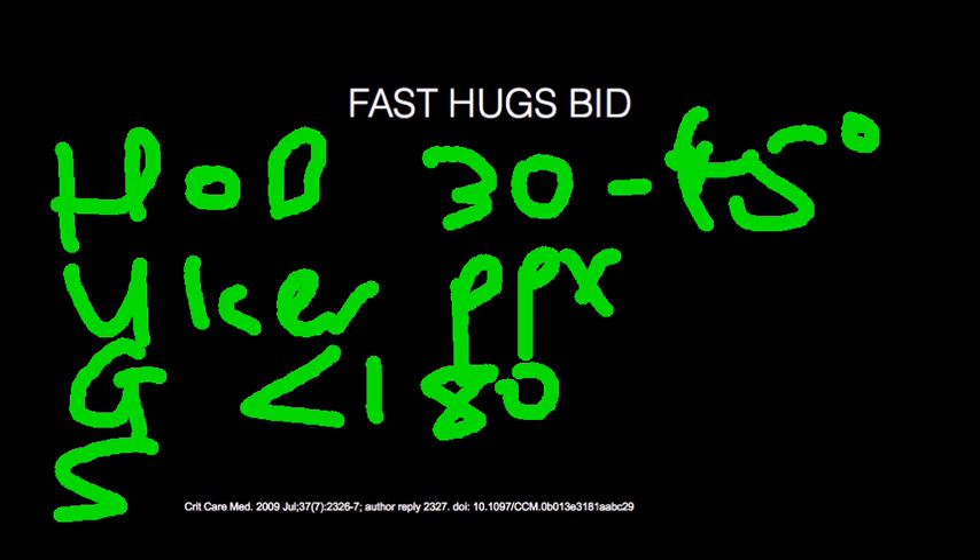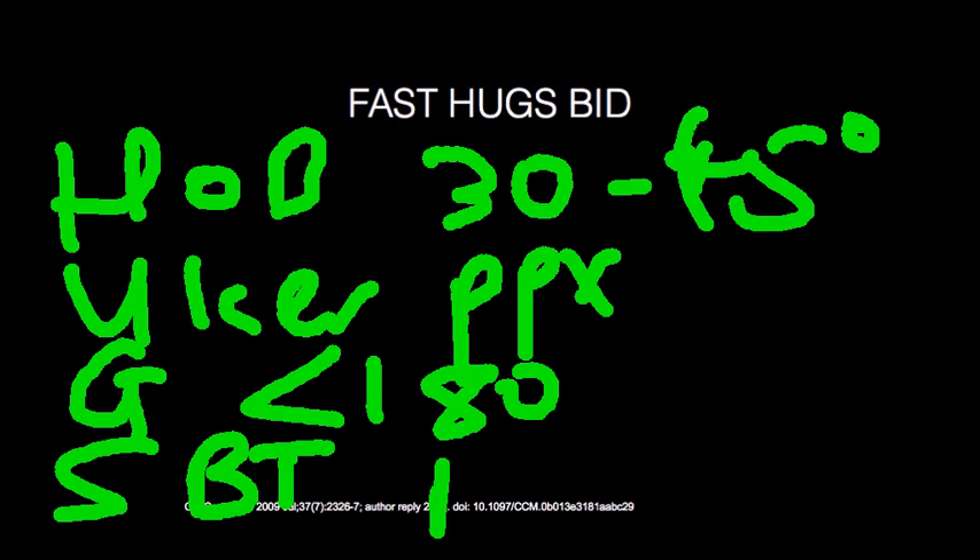The next is S, which is SBT or Spontaneous Breathing Trials, also known as Pressure Support Ventilation. If the patient has no contraindications — such as a PEEP of more than 10, FiO2 above 50%, or hemodynamic instability requiring vasopressors — you may want to consider Spontaneous Breathing Trials to get them off the ventilator sooner.